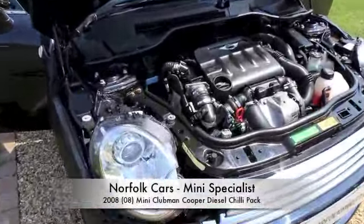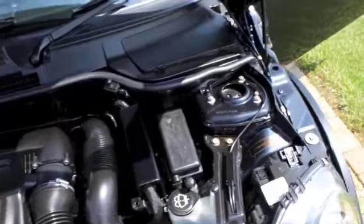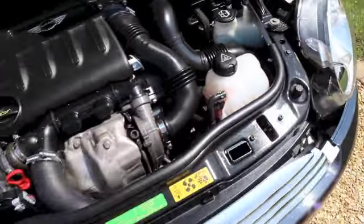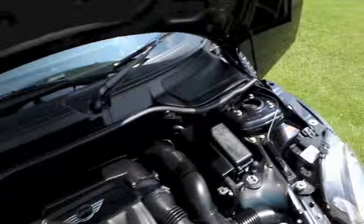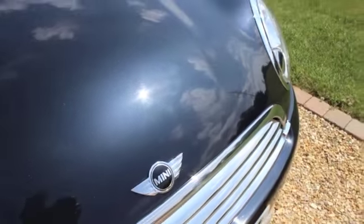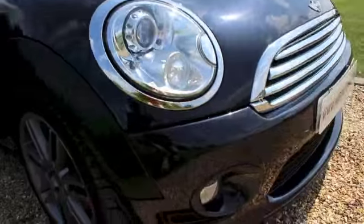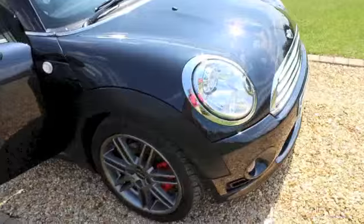This is our 2008 08-plate Mini Clubman Cooper Diesel, finished in metallic Astro Black. This is a really special car with a huge amount of options in addition to the Chili Pack. It's got the xenon front lights and the aerodynamic body kit, so it has different bumpers and side skirts.